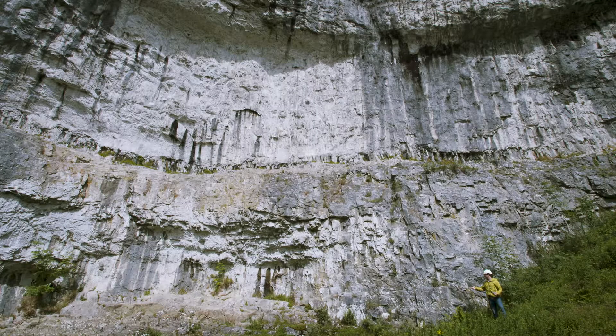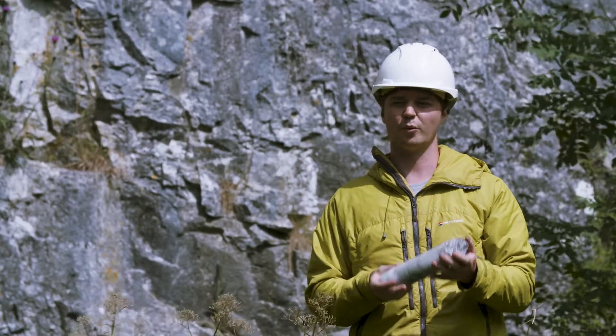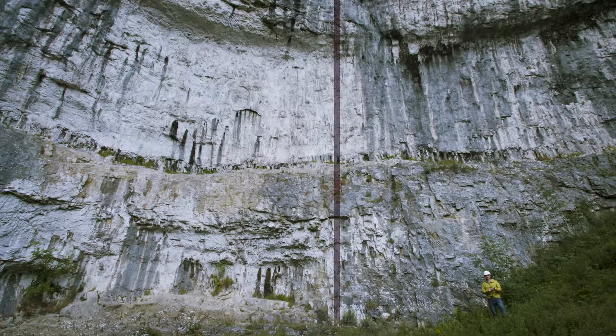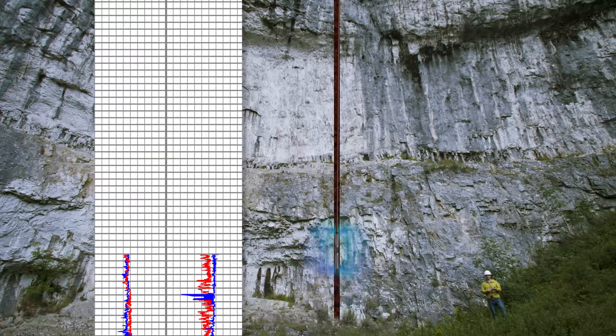Rock can change over relatively short distances, and this means we need information from a number of boreholes backed up by geophysical surveys of an area to really build a three-dimensional picture of the underground geology. We can get more information by lowering electrical tools down boreholes, which are able to measure some of the physical properties of the surrounding rocks.